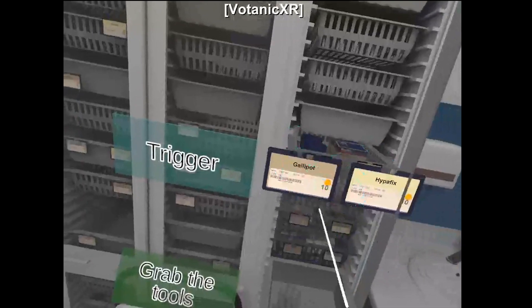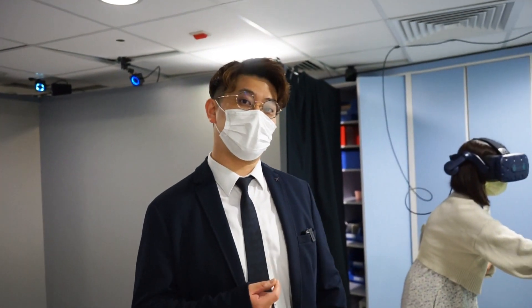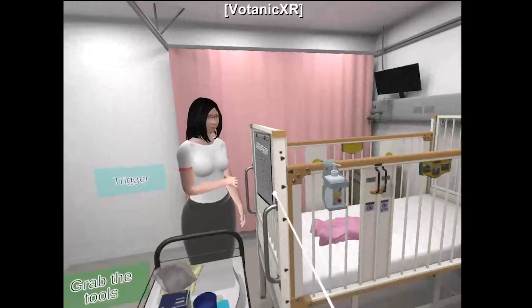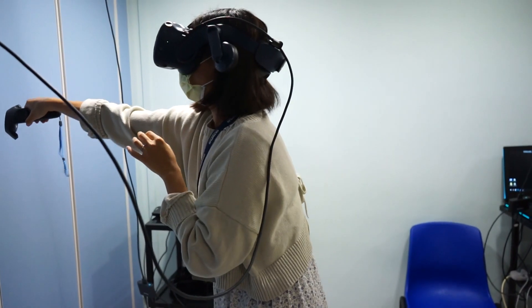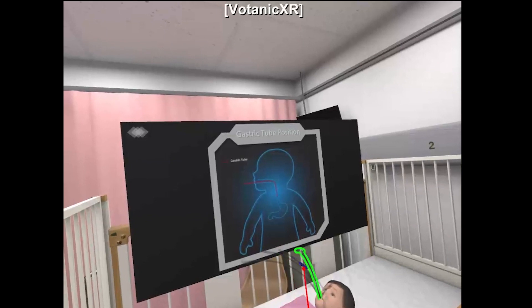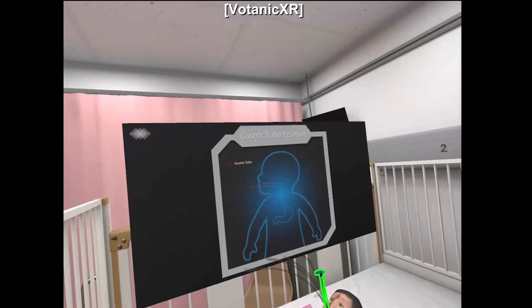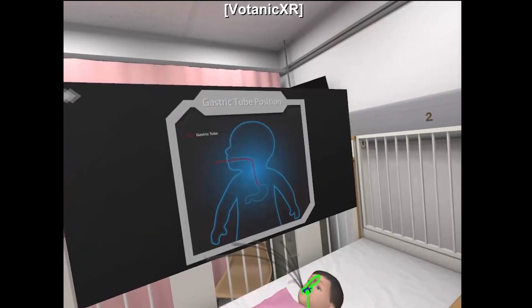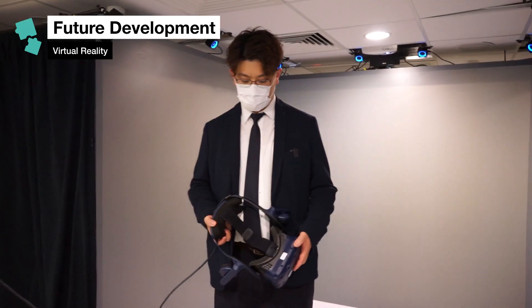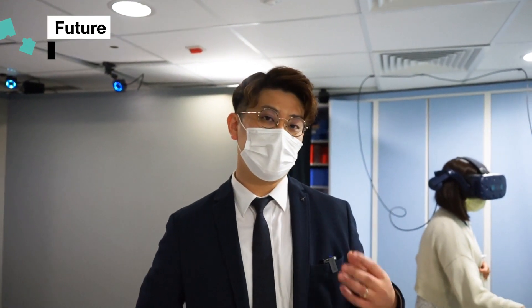You can see she's preparing the equipment for the nasal gastric insertion of a pediatric patient, which normally you can't really see in the clinical setting. She needs to insert the nasal gastric tube for the baby, prepare all the documents, and check everything — all of this can be practiced within the virtual reality setting. When she inserts the nasal gastric tube, what's special is that we can provide instantaneous feedback for the students.